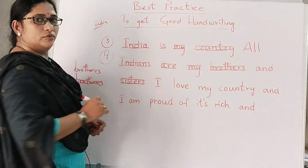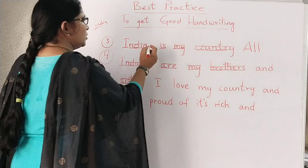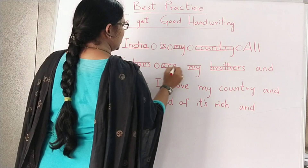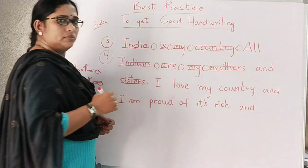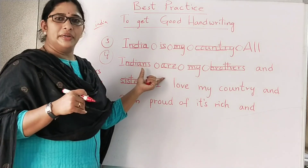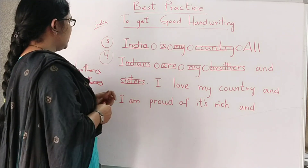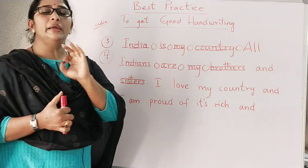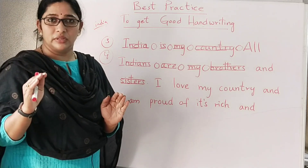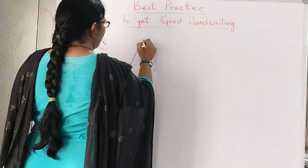The fourth point is finger distance. Finger distance means between every word there should be enough space — about the width of a capital letter. If the space between every word is enough for a capital letter, then your handwriting is good. The third and fourth steps are very important while writing English: finger distance between words, and the body of the letter should be equal.